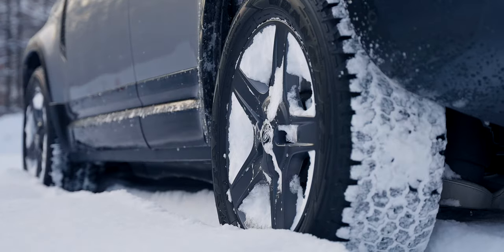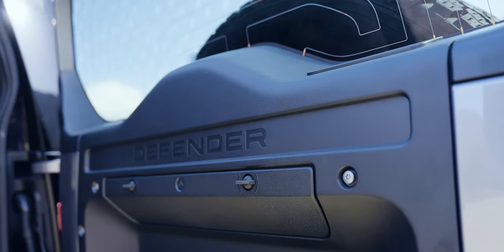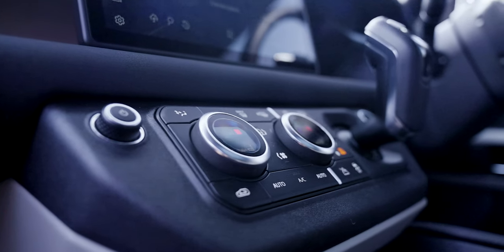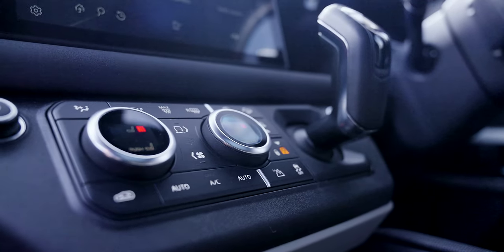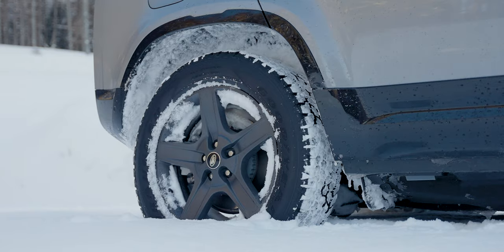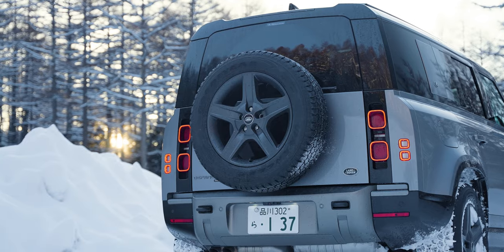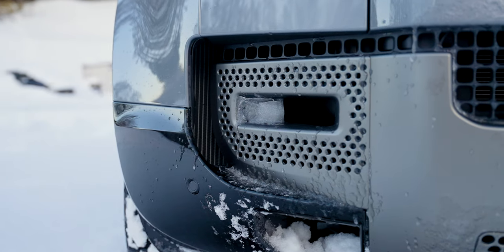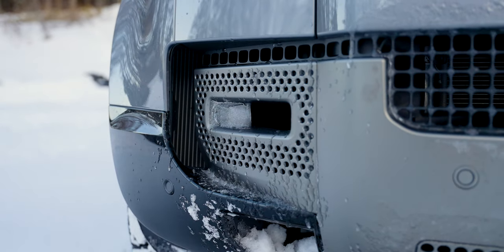Of course, like any new car, it doesn't come without controversy. It is clear that it has stepped away from the original Defender's looks to become more modern and city-friendly. But for a car to bring in equal amounts of style, comfort, and mind-blowing off-roading capabilities without compromising on anything — now that is one brilliant accomplishment.